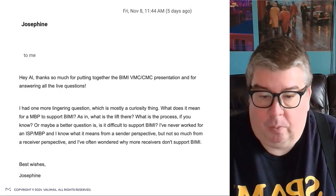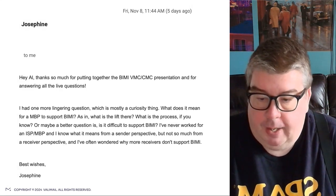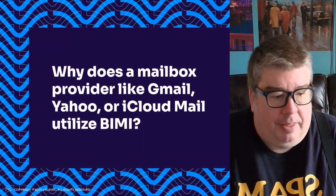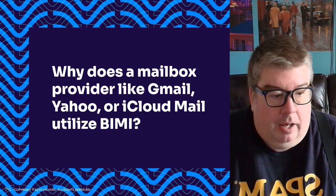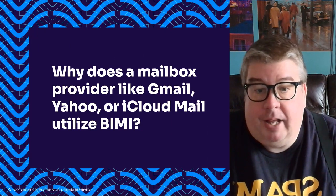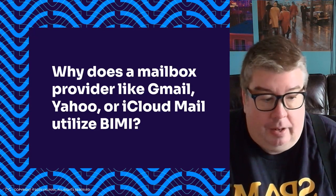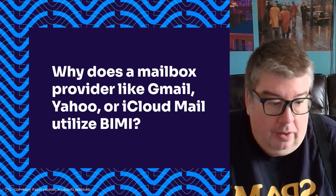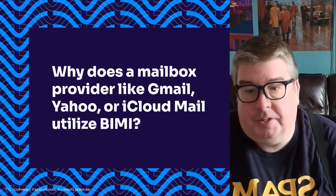I've often wondered why more receivers don't support BIMI. That is a great question, Josephine. Let's dive right into it. Keep in mind that these are just my thoughts. I've certainly talked to some mailbox providers about this, but ultimately at the end of the day, I'm telling you what I think, and not necessarily telling you exactly what Yahoo, Gmail, Apple, iCloud, or anybody else is thinking. These opinions here are solely my own.